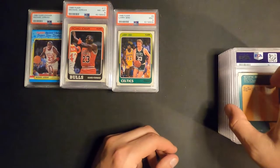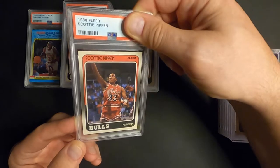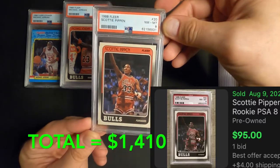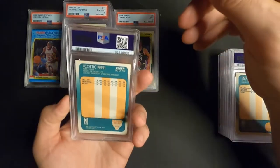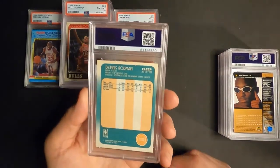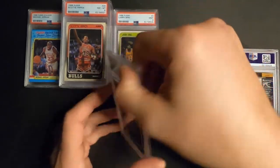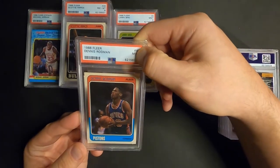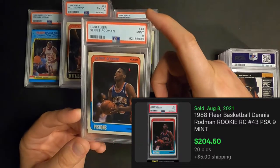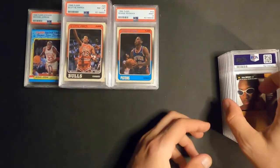Next one is Scottie Pippen 88 Fleer rookie - I'm guessing it's an 8 - Near Mint 8. That's a really nice looking 8 for sure. Next is Dennis Rodman's rookie, 88 Fleer. I'm guessing this is an 8 as well, actually it looks pretty good, but I think it's probably an 8 - oh, 9! All right, that's a couple hundred dollar card at least. Get that nine stack growing.